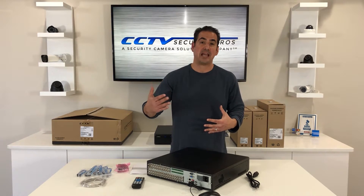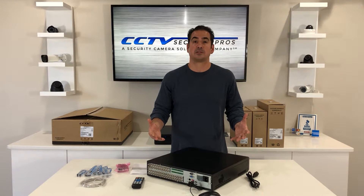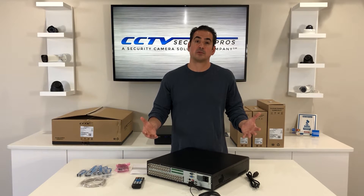The hard drives we sell are up to eight terabytes each, so with eight bays you can get up to 64 terabytes of storage. That's some good storage.